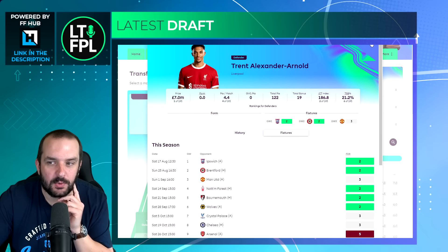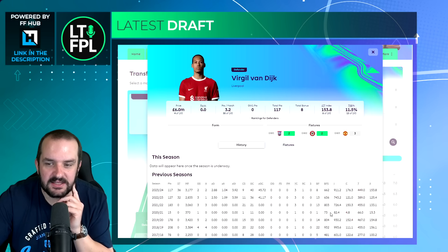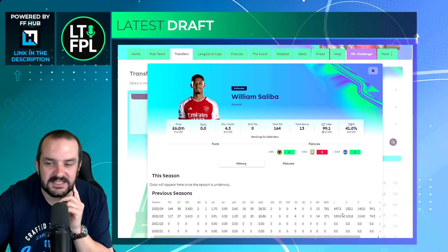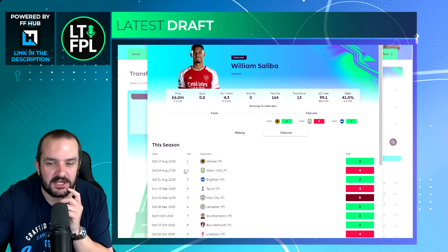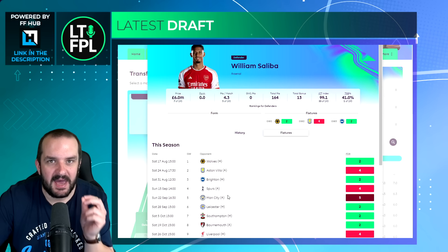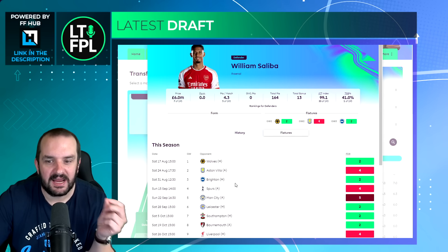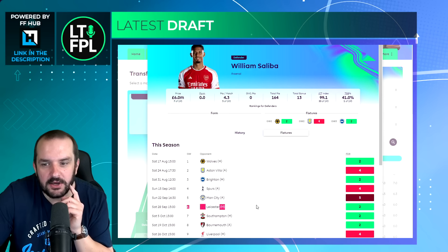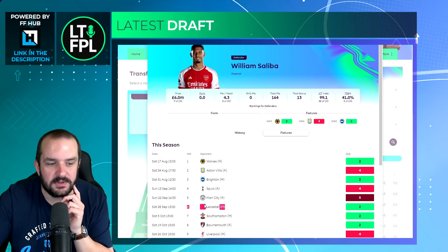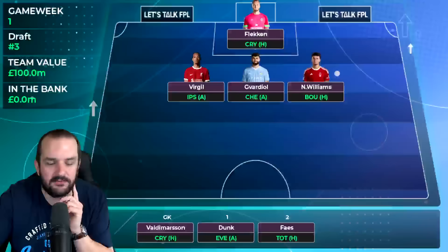Looking at ownership - Trent is at 21.2%, Van Dijk at 11.5%, Saliba at 41%. Arsenal's defence is incredible and they've got a good chance of clean sheets in gameweeks one and three, but their fixtures in gameweeks two, four and five are all away to Villa, Spurs and Man City. I feel like I can bet against that. If I start with Trent and Van Dijk, moving Van Dijk to an Arsenal defender in gameweek six looks like a pretty good option.